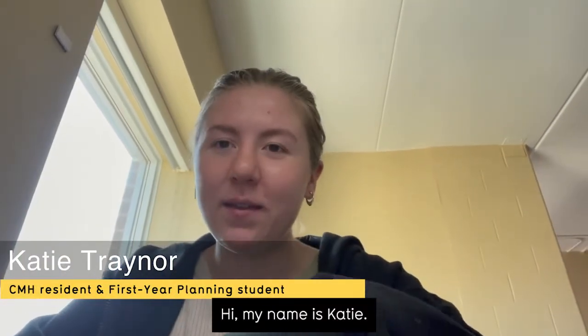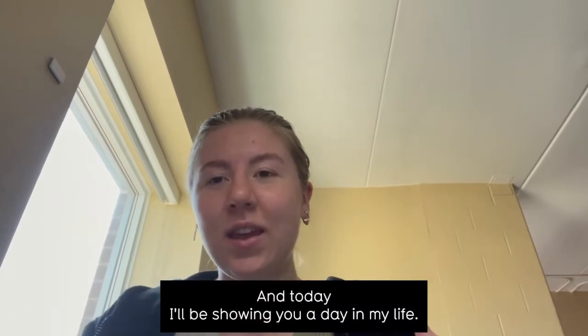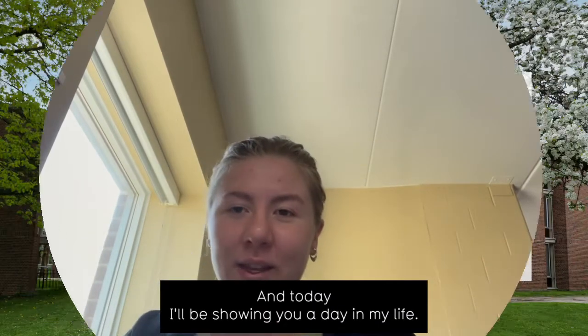Hi, my name is Katie. I'm a residence ambassador for 2022, and today I'll be showing you a day in my life.